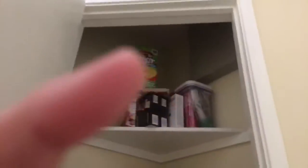The wall, and then the pantry has all kinds of food, which you can't see it — it's over there.